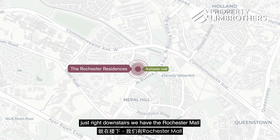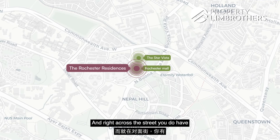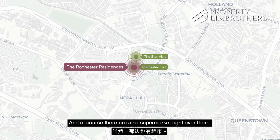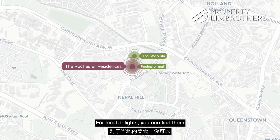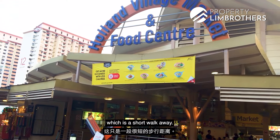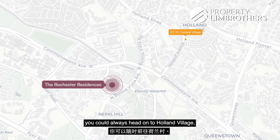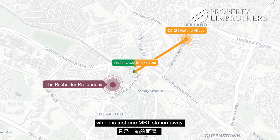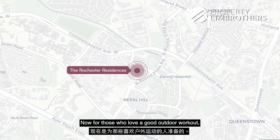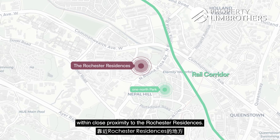Just right downstairs, we have Rochester Mall where you can find plenty of tuition centres, salons, and eateries. Right across the street, you have the Star Vista shopping mall with plenty of F&B options and supermarkets. For local delights, you can find them at Holland Drive Market and Food Centre, which is a short walk away, and there is also an alternative supermarket at Holland Drive area. You could always head to Holland Village, just one MRT station away, where there are countless eateries. For outdoor workouts, One North Park and the Rail Corridor are also within close proximity.